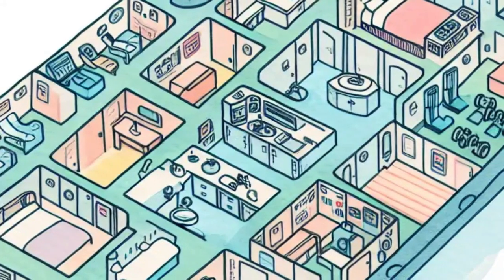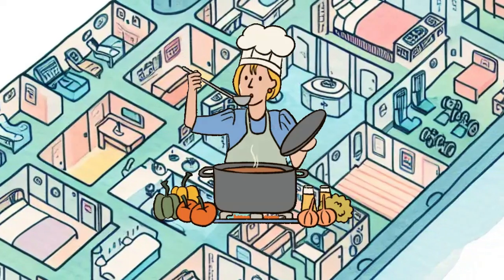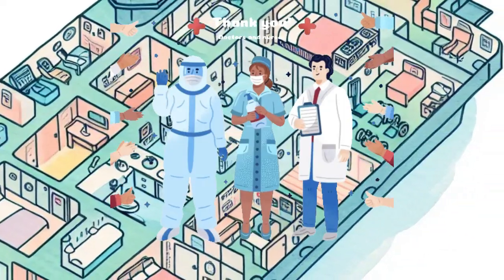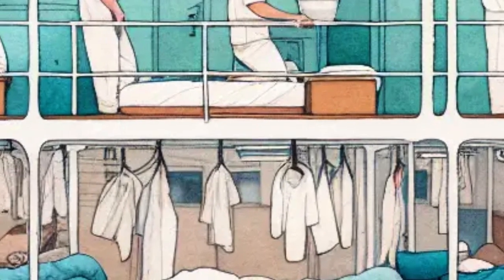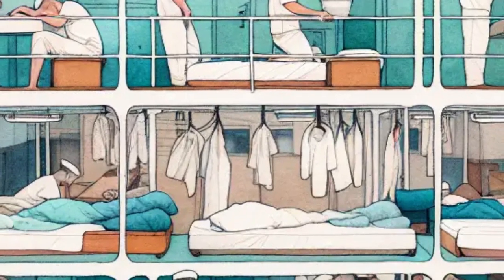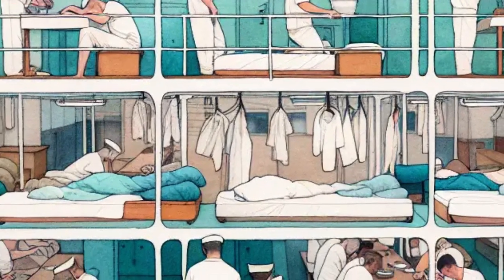Inside the aircraft carrier is like a giant maze. There are kitchens, bedrooms, bathrooms, gyms and even a doctor's office. Sailors live and work on the ship for weeks or months at a time. They sleep in bunk beds, eat together in the mess hall and work as a team every day.